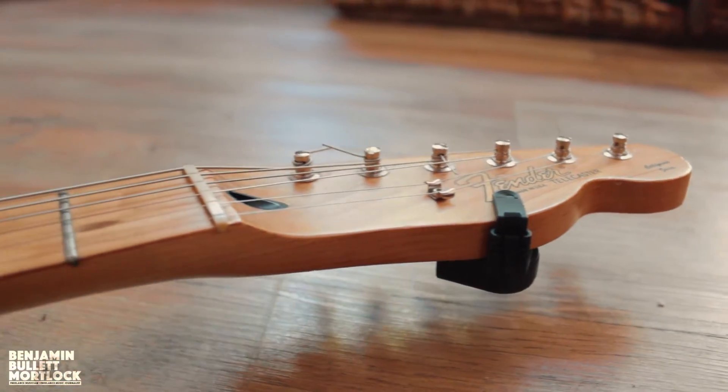Everything on this bad boy is pretty much stock with the exception of two things. I switched out the tuning pegs because the original high E tuning peg had gone. A really good friend of mine, an incredible guitar tech called Dan Jones, has a guitar repairs and tech company called Tone Mason Guitar Works. I'd definitely urge you to check him out — throughout my degree and even now, he's the guy I go to when anything goes wrong and he just fixes it like that. He also builds pedals, which is really cool, so he's definitely someone guitar players want to know.